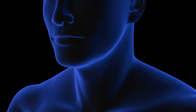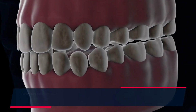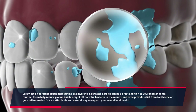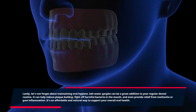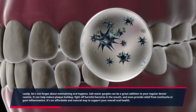Lastly, let's not forget about maintaining oral hygiene. Salt water gargles can be a great addition to your regular dental routine. It can help reduce plaque buildup, fight off harmful bacteria in the mouth, and even provide relief from toothache or gum inflammation. It's an affordable and natural way to support your overall oral health.